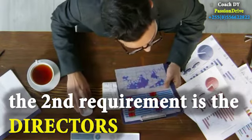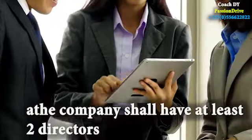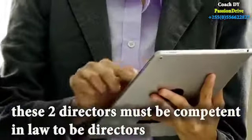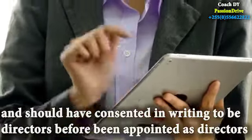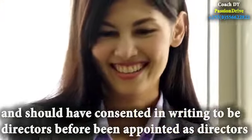The second requirement is the directors. A company shall have at least two directors. These two directors must be competent in law to be directors and should have consented in writing to be directors before being appointed as directors.